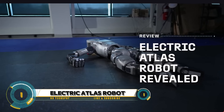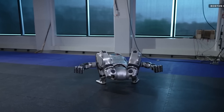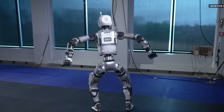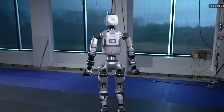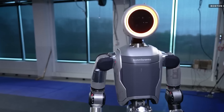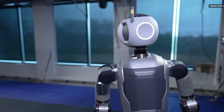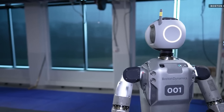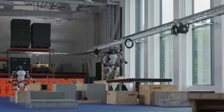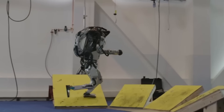The Electric Atlas Robot from Boston Dynamics — a fully electric humanoid marvel designed for real-world applications. This robot is dynamic and agile, thanks to its advanced control system and state-of-the-art hardware. It uses depth sensors for real-time perception and model predictive control to adjust its motion, powered by a custom battery and a compact hydraulic system.